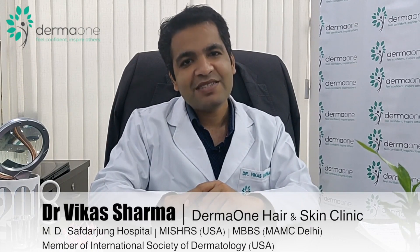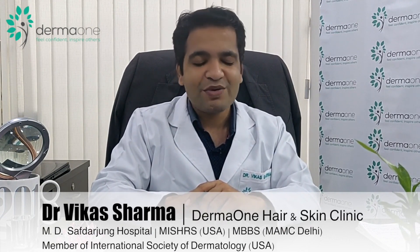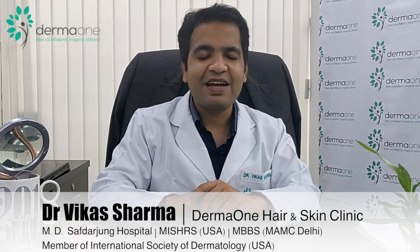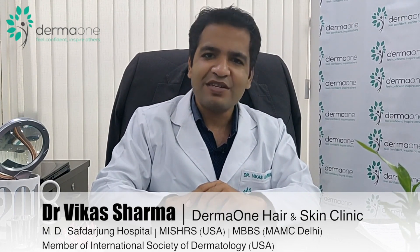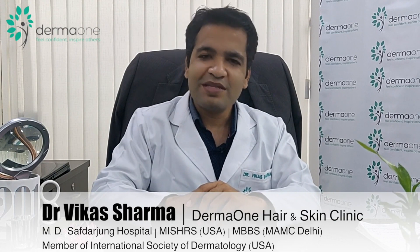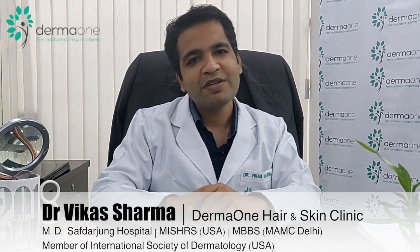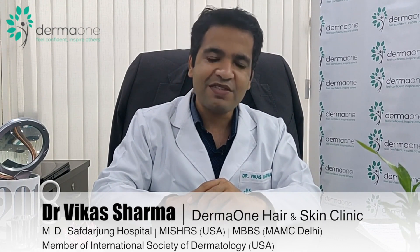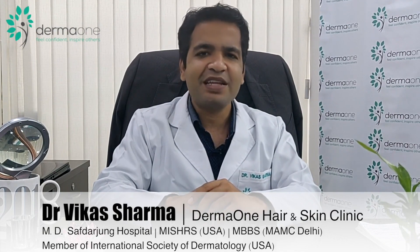The duration of hair transplant surgery varies from 6 to 12 hours. Around 1,000 to 1,500 grafts takes about 6 hours; 3,000 grafts may take around 10 hours. The downtime is minimal — you can almost immediately resume daily activities. Patients only need to wear a surgical cap for 7 to 10 days, so those in public-facing jobs may want about one week off, while those working from home need not take any leave.